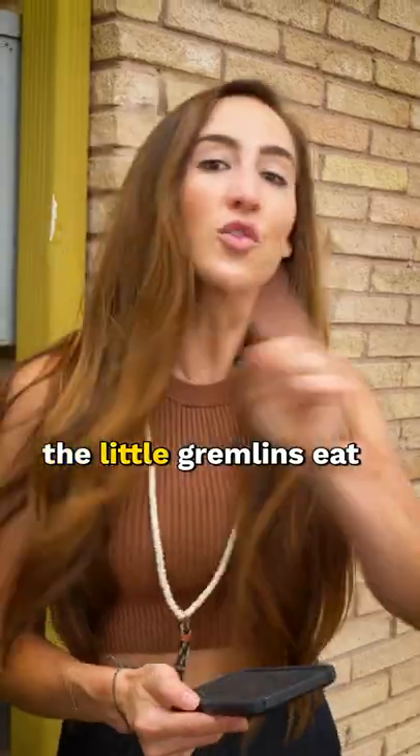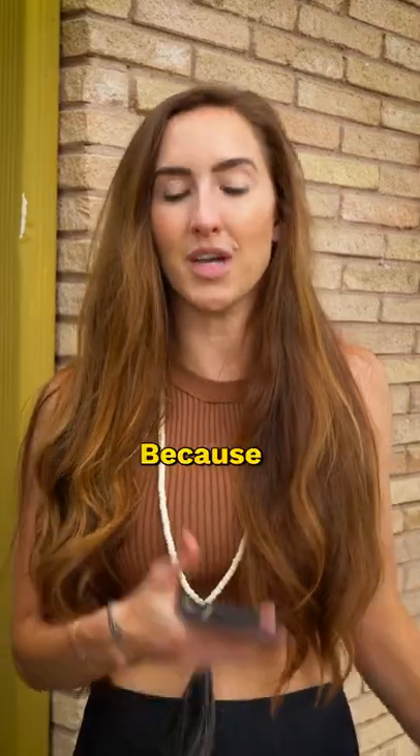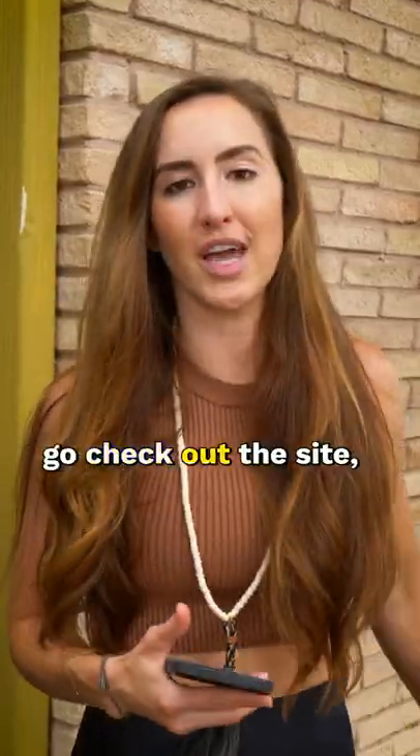You can also track sales by month, but most importantly, when little gremlins eat up all your Starbucks, you can run out there to fill it up — or have one of your employees do it — because this will tell you, as opposed to having to go check out the site yourself, which is a no-no.